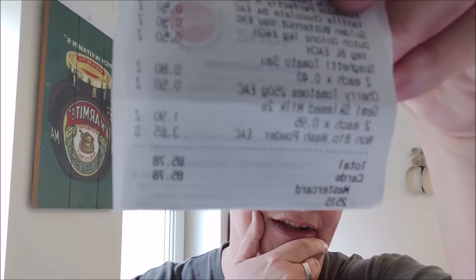I'll show you what I got. Let me get the receipt and have a look - I spent £85.78. My phone shows it backwards when I record on here. So £85.78, but as I say, that is going to last us for quite a while. I'll show you what I got.